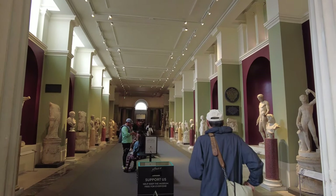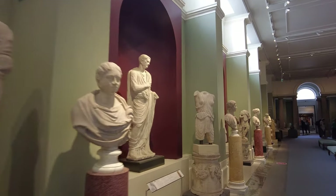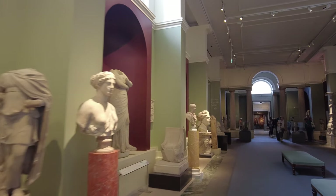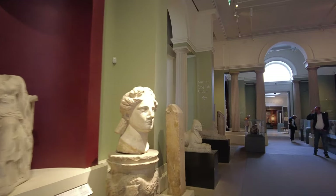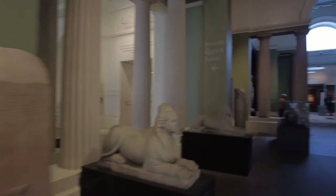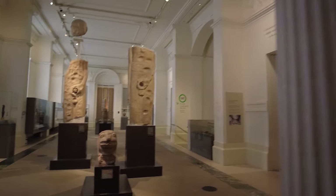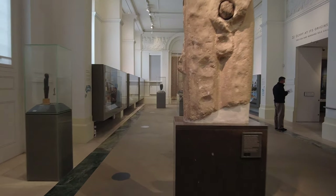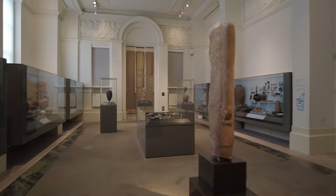Looks nice down here. It's so amazing, all these things here. We'll just have a quick look, see what's what. Ancient Egypt — let's go down here.